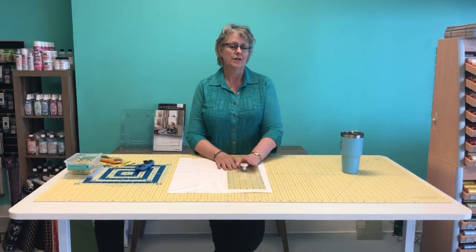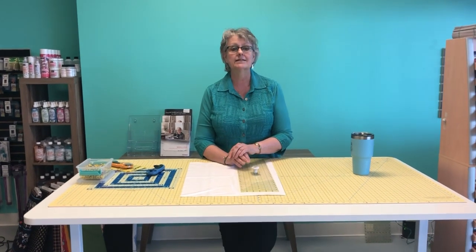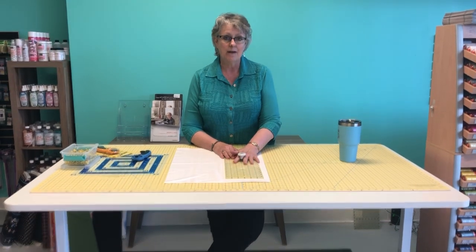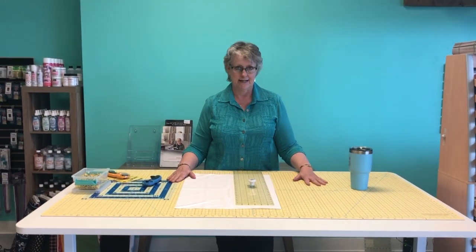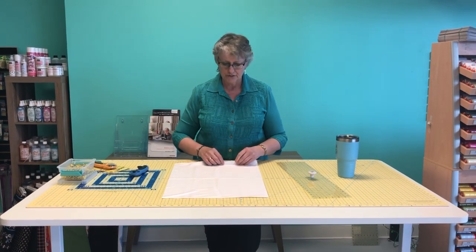Hello everyone, it's Lisa quilting in the valley. We're going to do Quilting 101 Part Two. In Part One we talked about the tools you really should have for being successful at piecing and quilting. This one we're going to talk about fabric and setting up your cutting station.